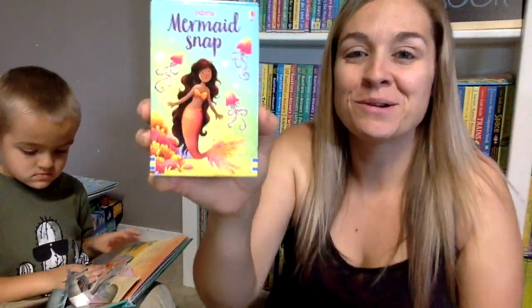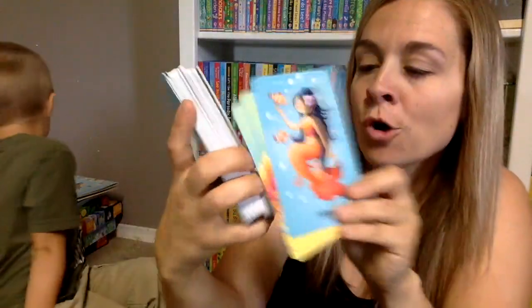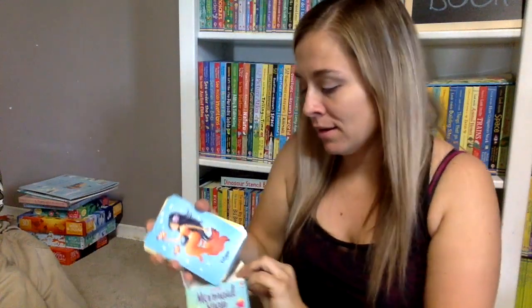We have a brand new pack of Snap Cards, which Kaysen was not a fan of because it's girly. But look how pretty they are — they all have names: Calypso, Anemone, Luna. You can play Snap, Memory Match, Goldfish, Old Maid — there's so many fun uses for Snap Cards. Actually, Kaysen made up a new game the other day with our dinosaur Snap — he set up his dinosaurs all around the room and I had to go match the Snap Card to the appropriate dinosaur, which was kind of fun.